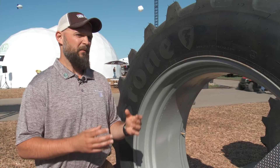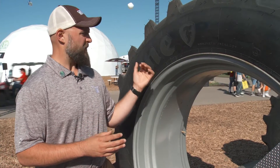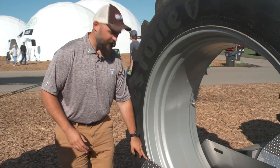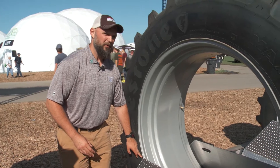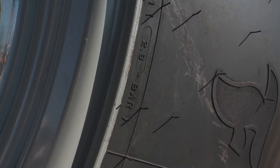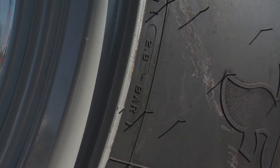It's really important to match the inflation to the axle load of your machine to get the best performance. The rated inflation of the tire is going to be down here along the rim. It's important that customers get their axle load and make sure that they match their inflation to their axle load.